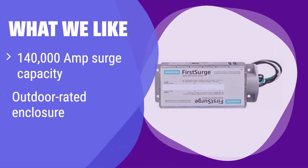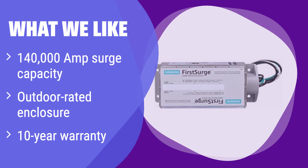What we like: This offers superior protection with an unmatched surge capacity and a robust outdoor-rated enclosure. If you need top-tier protection and peace of mind, especially in areas prone to severe weather, this is your best bet. The extensive warranty provides extra assurance of its quality and longevity.